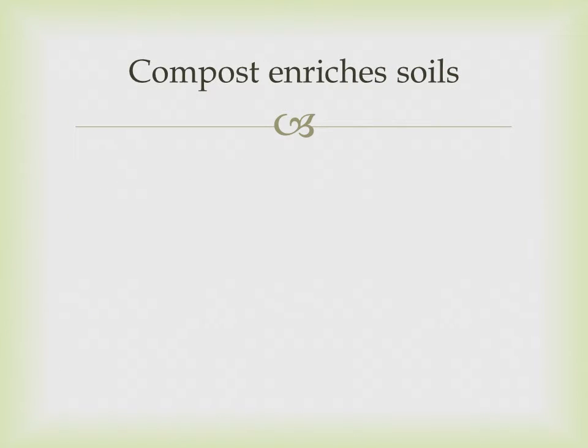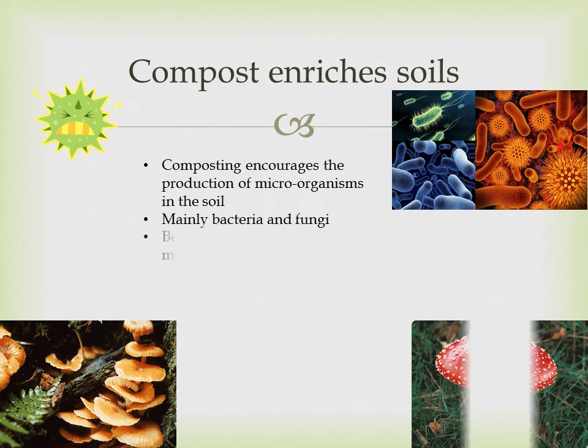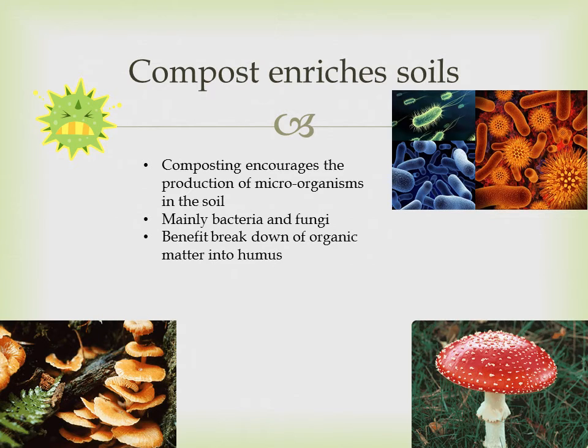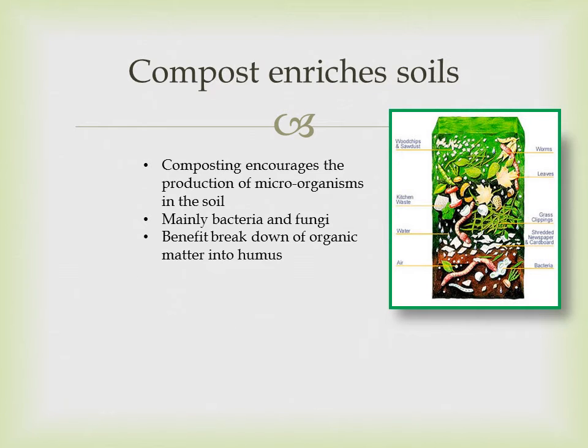Compost enriches soils in many ways. For soils that are originally poor in nutrients, composting encourages the production of microorganisms — such as bacteria and fungi — that benefit the soil by breaking down organic matter. This can be food scraps, grass clippings, leaves, manure, etc., into humus.